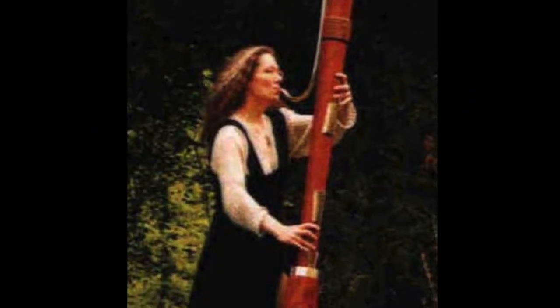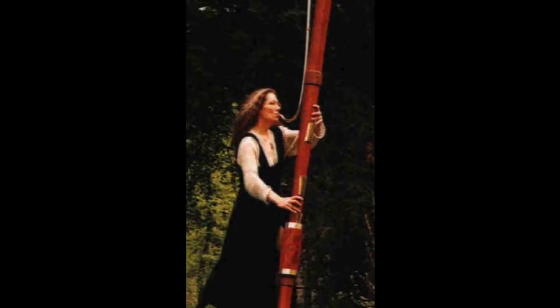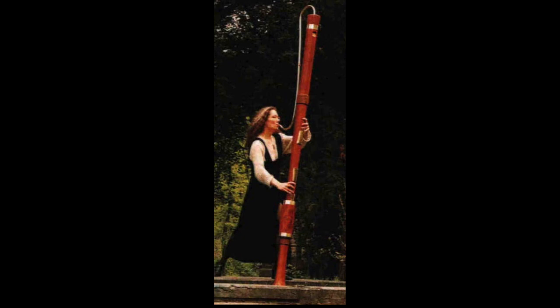The smallest is the garklein recorder, which is only 4 inches long. The largest recorder is called a subcontrabass and it's about 10 feet long. The soprano is the recorder that is most often played by beginners. All of these recorders can be played together — this group is called a consort.